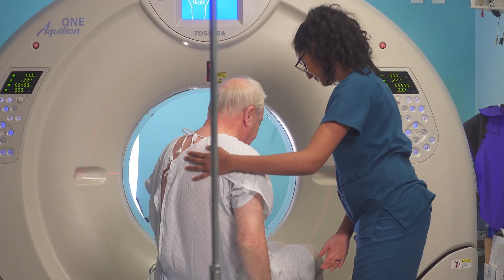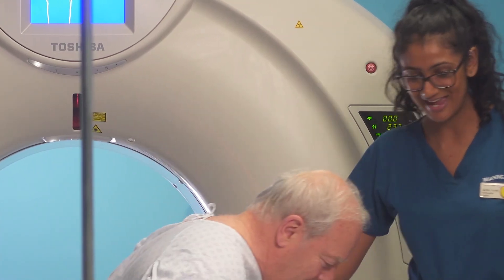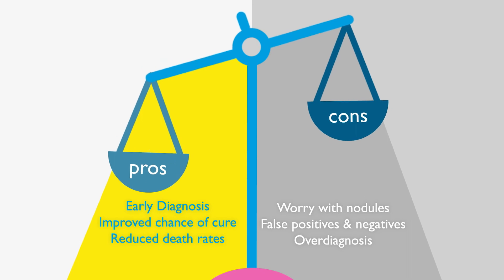Since then, I've been monitored every six months, and touch wood, everything's fine. It's extremely wonderful that I had the scan, they found it, they took it out. It is incredible what can be done now, and it seems to me the most important thing is to find things early, as early as possible. Lung cancer screening has the potential to save lives by improving early diagnosis and the chance of a cure. But you must weigh up the pros and cons, and make a decision that is right for you.